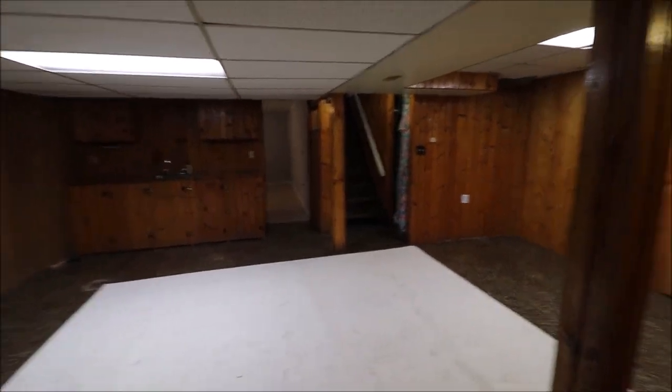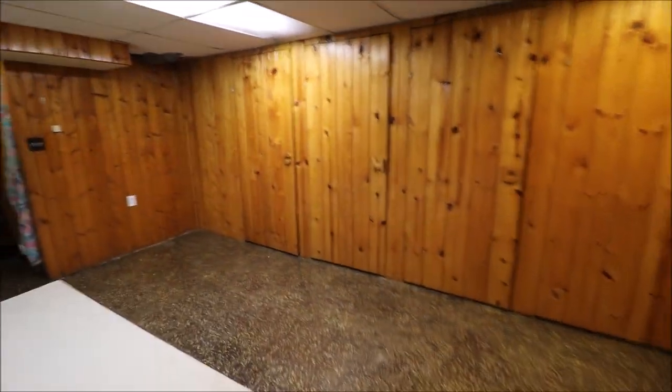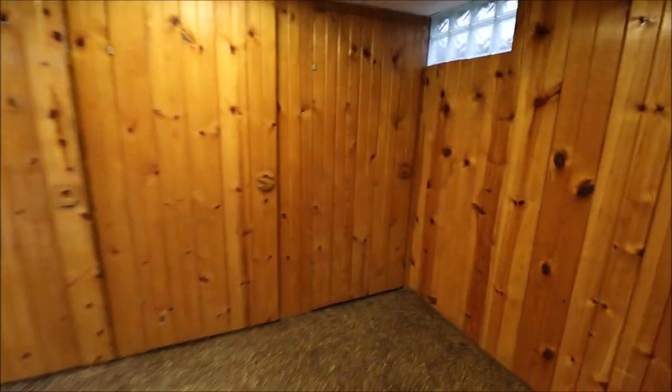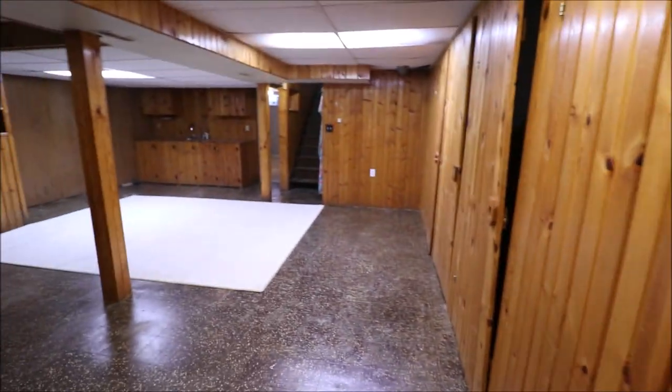The lights are kind of wreaking havoc on the camera — it's not super dark down here. These are all built-in doors. This is not a wall — these are all storage compartments with CMDSB handles, which is really cool. If we open this one, that's where our updated panel box is. This looks like it's probably a 200-amp panel. All kinds of storage cubbies to put games, pool sticks, or whatever you need.